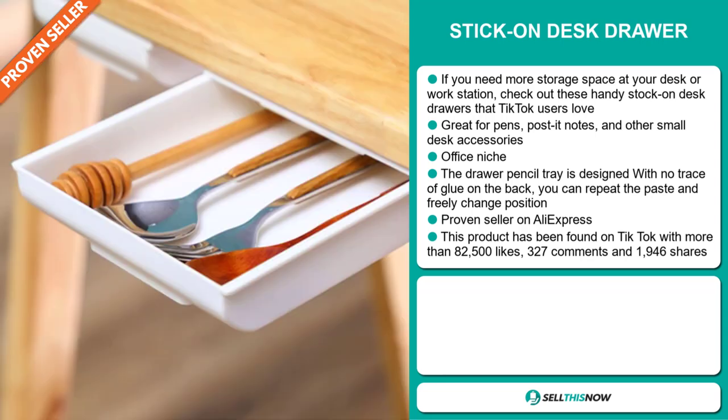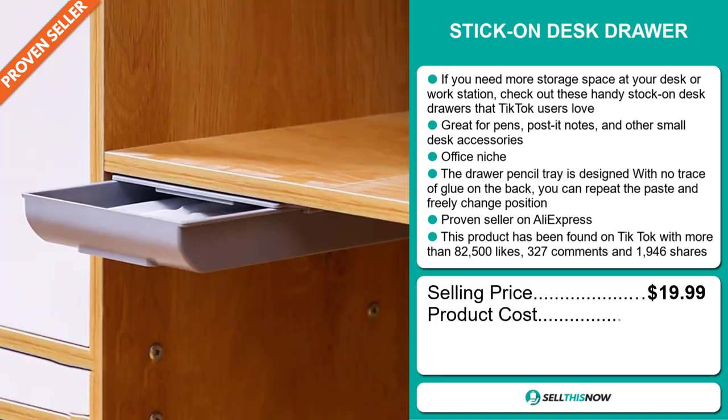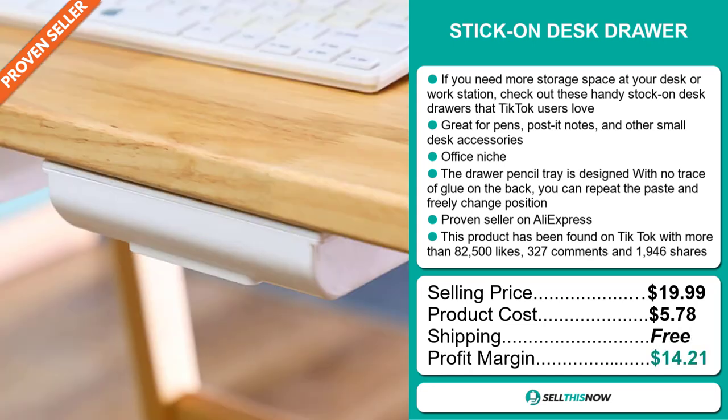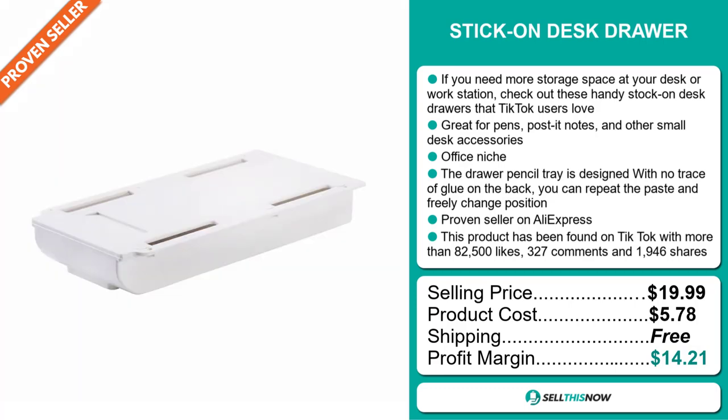The selling price for the stick on desk drawer is just under $20, whereas the product cost is only $5.78. Shipping is completely free, so you're looking at a good profit margin of $14.21. Sell this now.